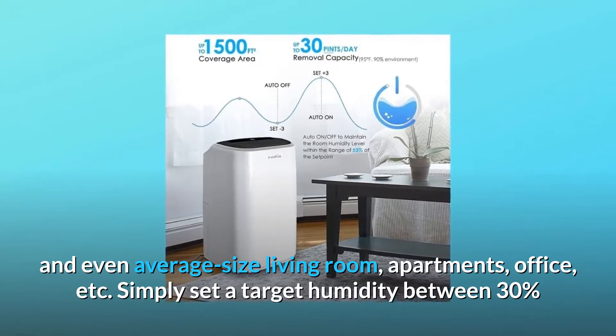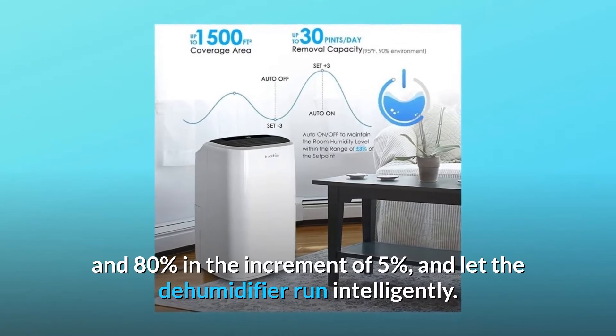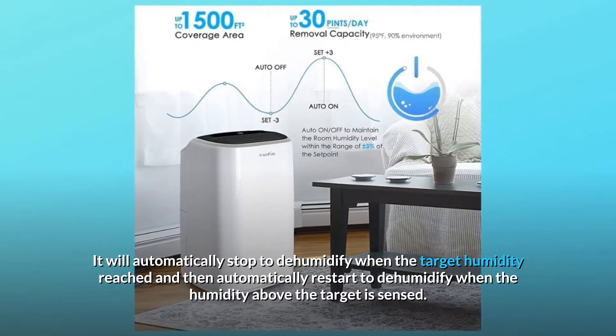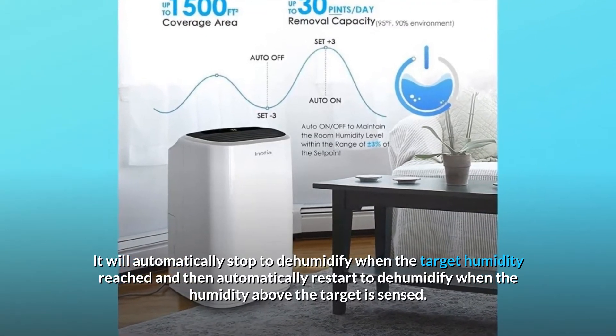Simply set a target humidity between 30% and 80% in increments of 5%, and let the dehumidifier run intelligently. It will automatically stop dehumidifying when the target humidity is reached, and then automatically restart when humidity above the target is sensed.